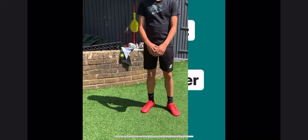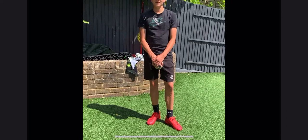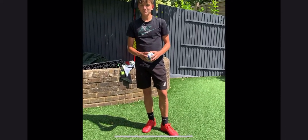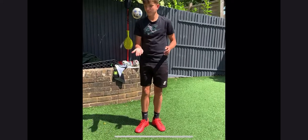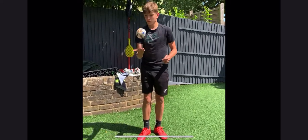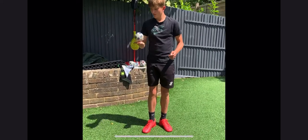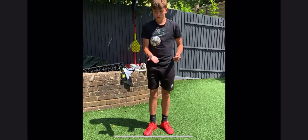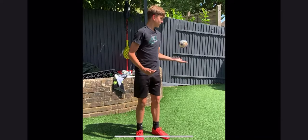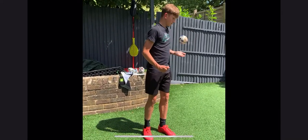This is activity five, it is called Handy Hitter. We're using a very light little air ball. Off you go Harry. One hand. Try the other hand. Try one hand to the other.